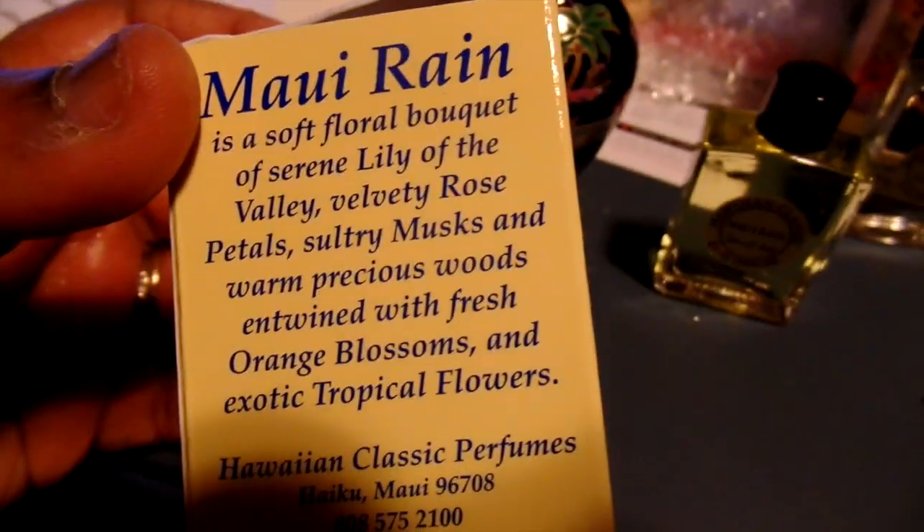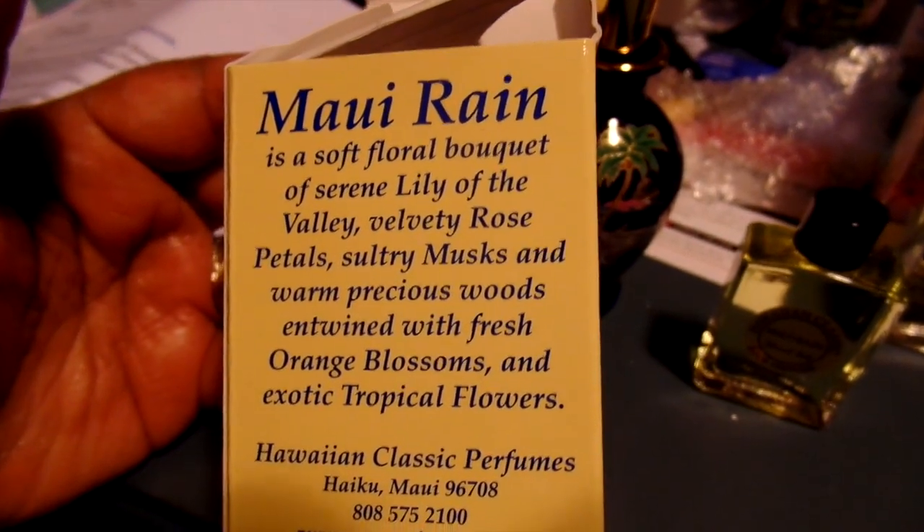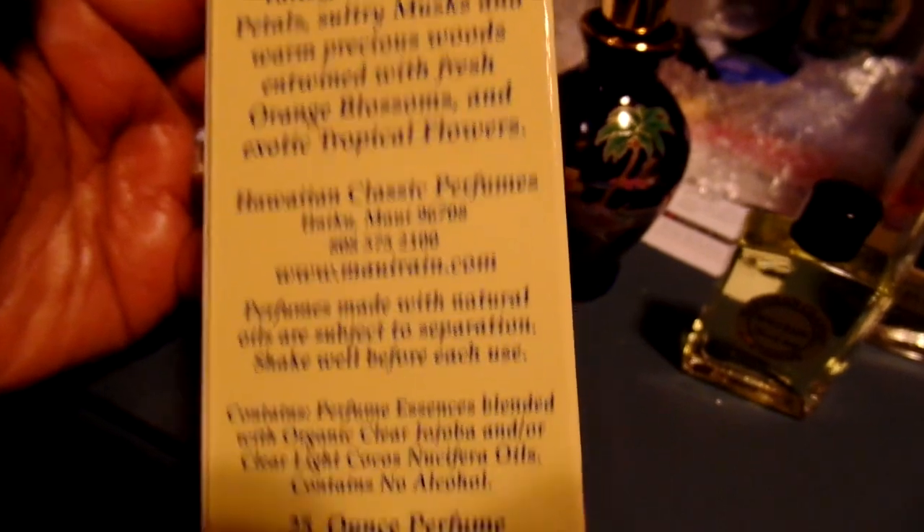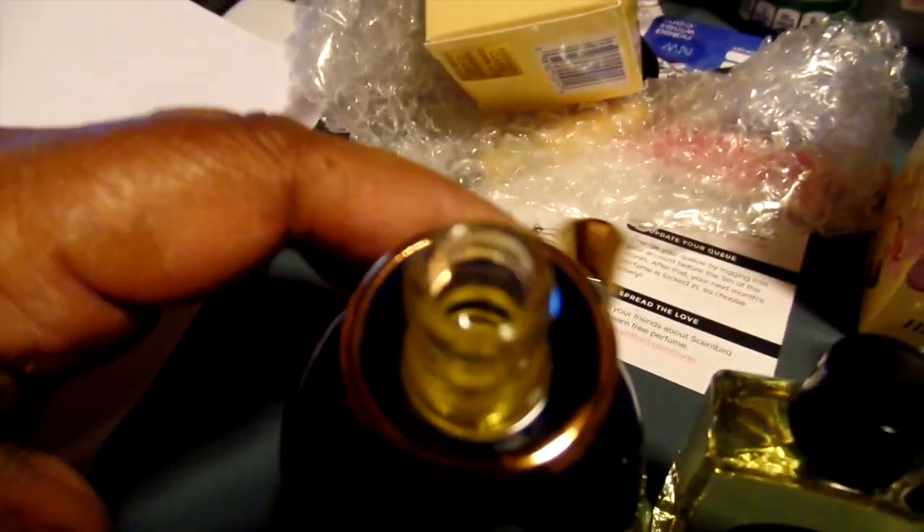All right, let's read the fundamentals. It says Maui Rain. Yes — I do smell it, it smells like roses to me. You're supposed to shake well before you use it, and once you unscrew it, the other one looks the same as well. Then you pour it out and you have your perfume.